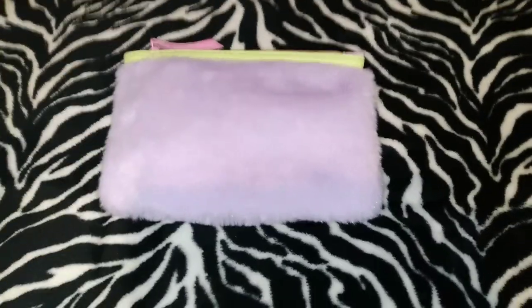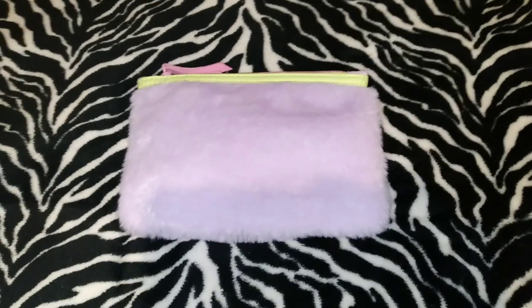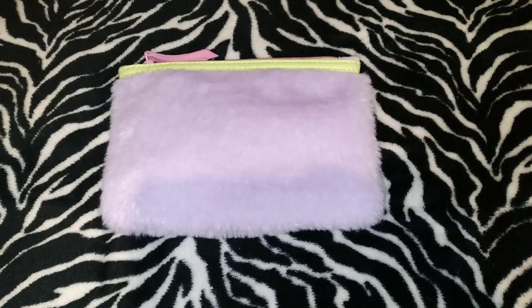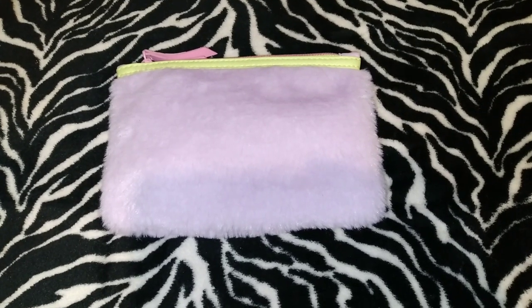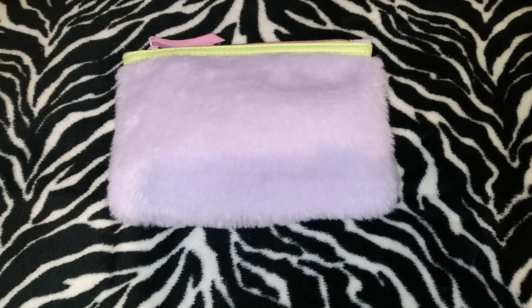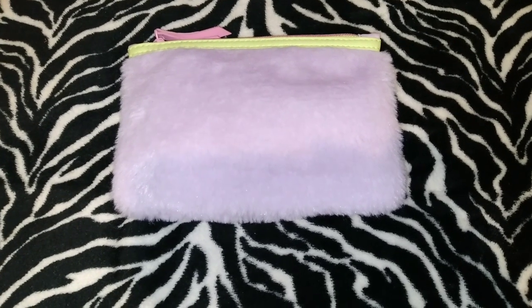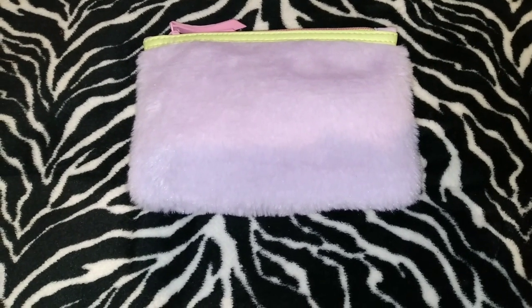Hello everybody, welcome back to my channel. If you are new, I'm Nicole. If you could please subscribe to my channel, turn your notification bell on, give this video a thumbs up, and leave a positive comment — I do appreciate it. In today's video I'm going to show you what I received in my January IPSY Glam Bag for 2023.